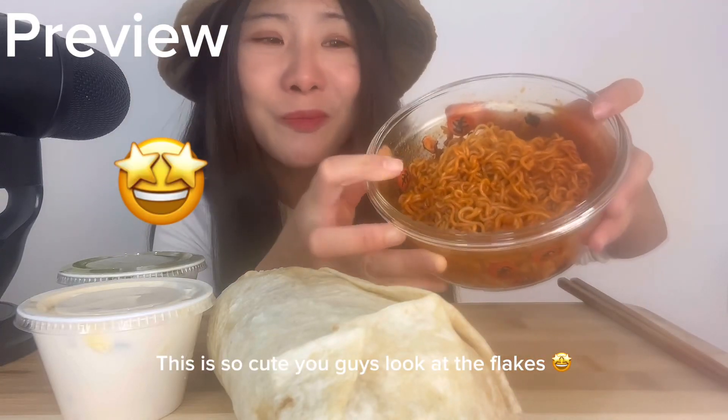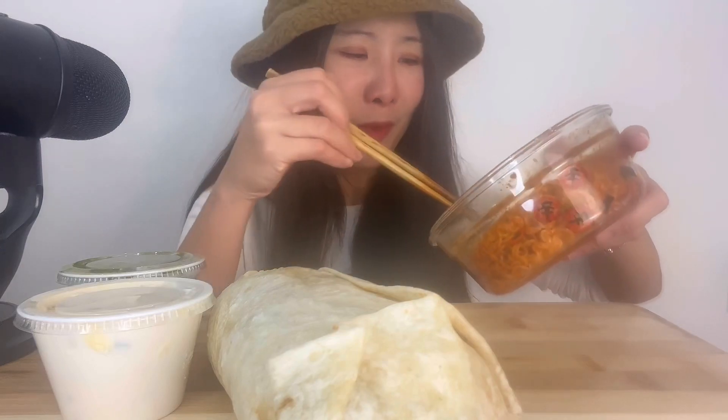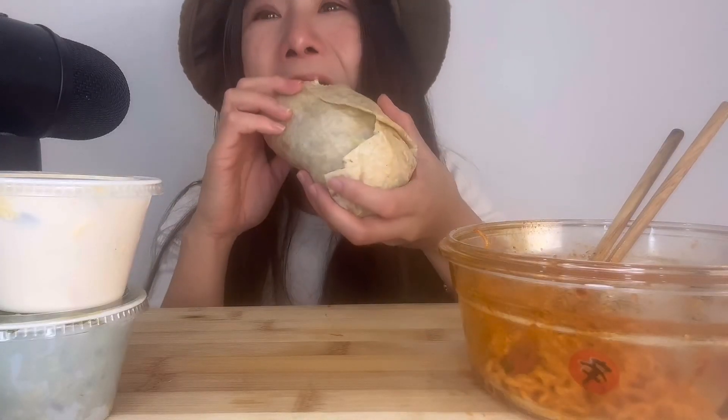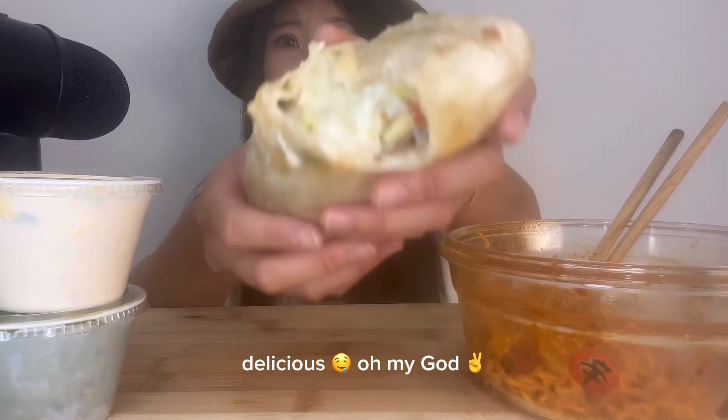This is so cute, you guys. Look at the flakes. It says shin on it. Delicious.